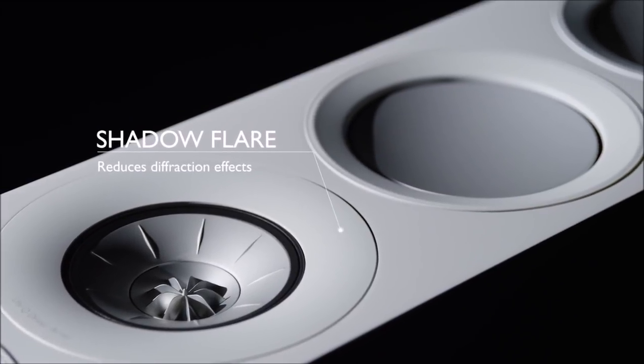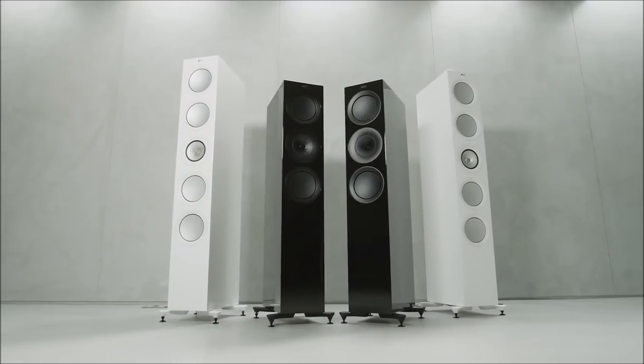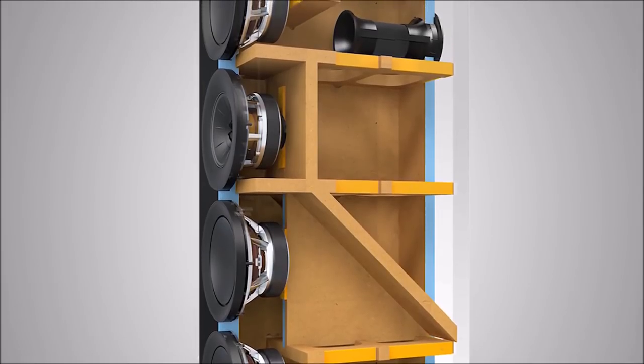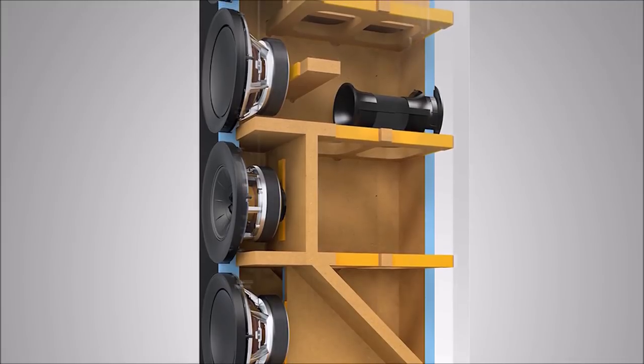The sound from the speakers is more enjoyable, less coloured than ever before. We've also utilised constrained layer damping — a state-of-the-art internal bracing technique that renders the cabinets astoundingly inert and free from resonance.